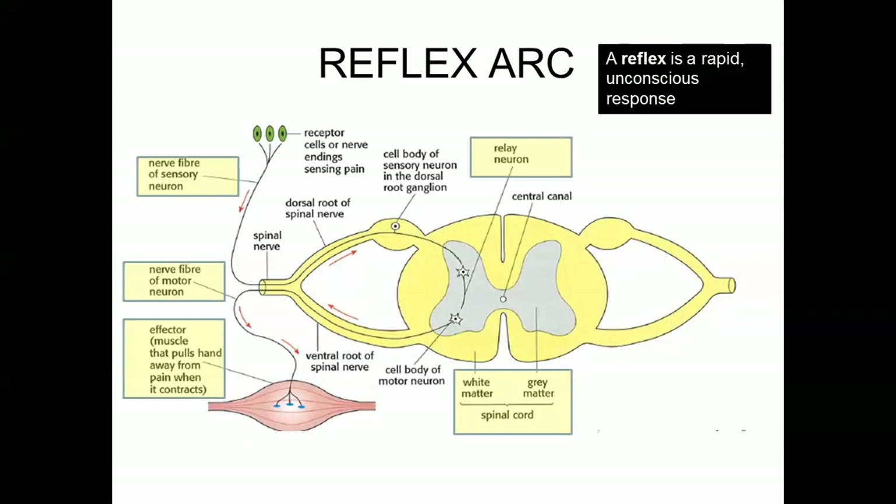A reflex arc looks like this — I've put in yellow boxes the main parts you need to understand. The idea is very simple. There are sensory neurons that detect various things. Those detected signals get sent towards the spinal cord. There may be a relay neuron, which passes information from the sensory nerve to a motor neuron. A motor neuron acts and does something, and it's connected to an effector — either a muscle or a gland that will secrete something.